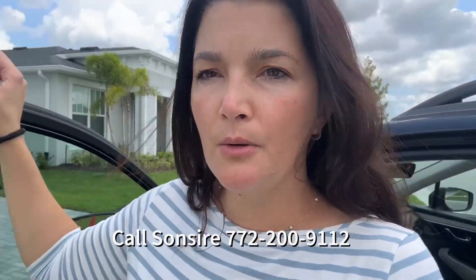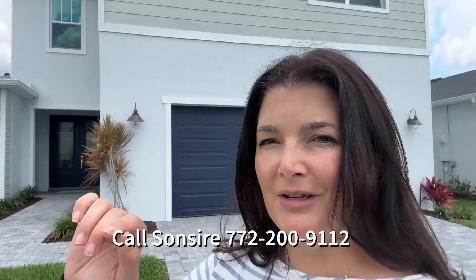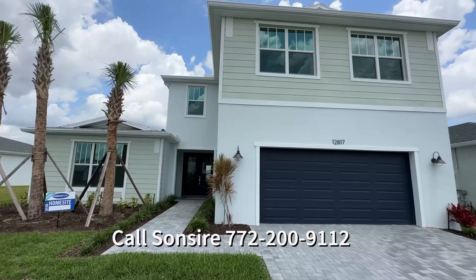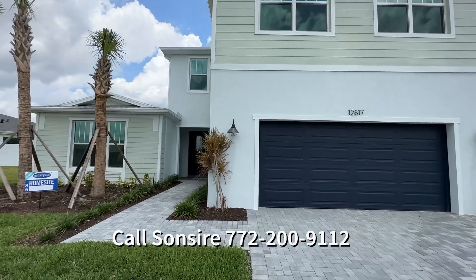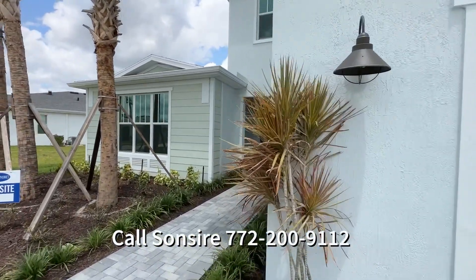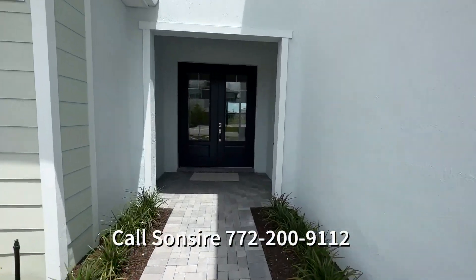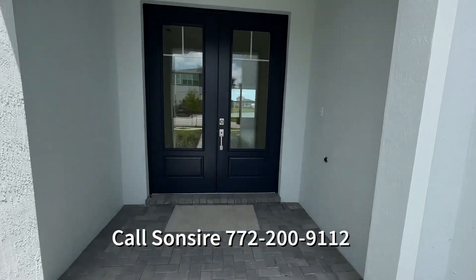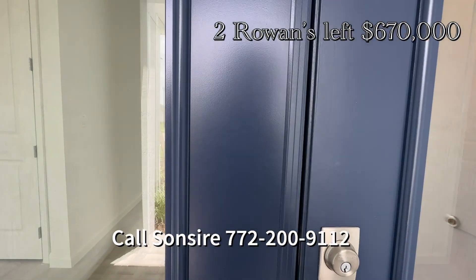This is the other Rowan available in Emory for $670,000, in the coastal elevation. That is a lot of house — 3,200 square feet, four bedrooms, three and a half baths, amazing loft upstairs, double door entryway. This one has really pretty floors. And this one's opened, so we're going to go inside this Rowan.